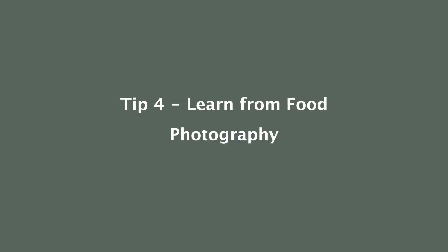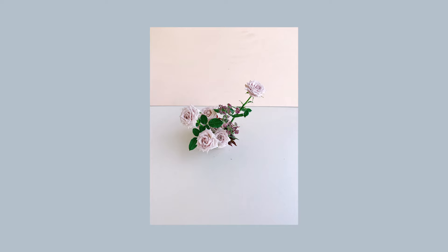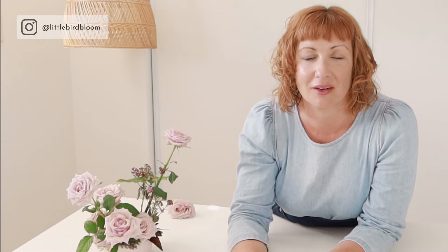Tip number four: photographing flower arrangements is very similar to photographing food. Most of the time, food is best photographed at one of three angles — either straight on, so the camera is at exactly the same height as the arrangement; directly from above; or at a 45-degree angle. Those are my three go-to angles, and you can also play with which side of the arrangement you shoot from depending on where the light is coming from and what looks good in camera.